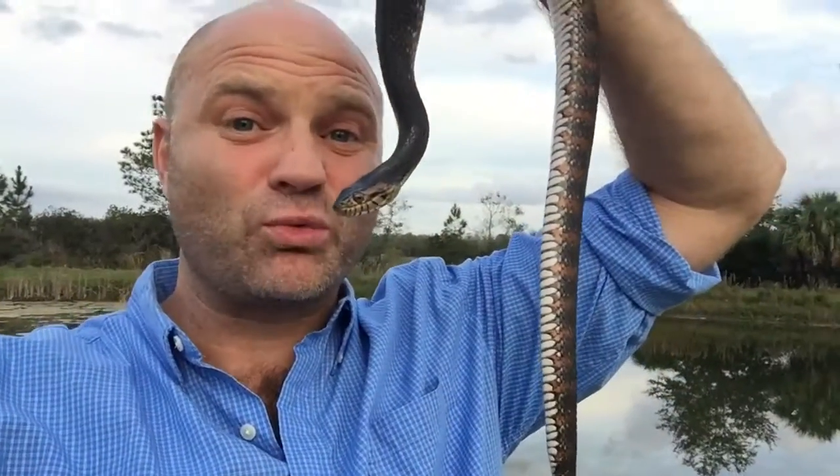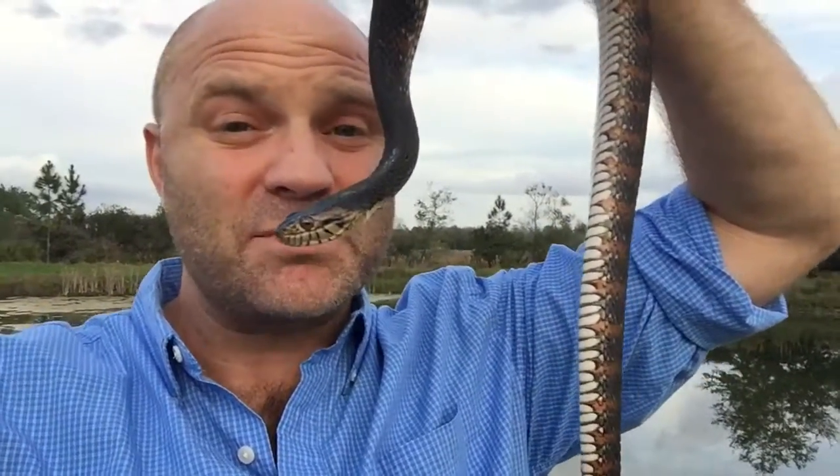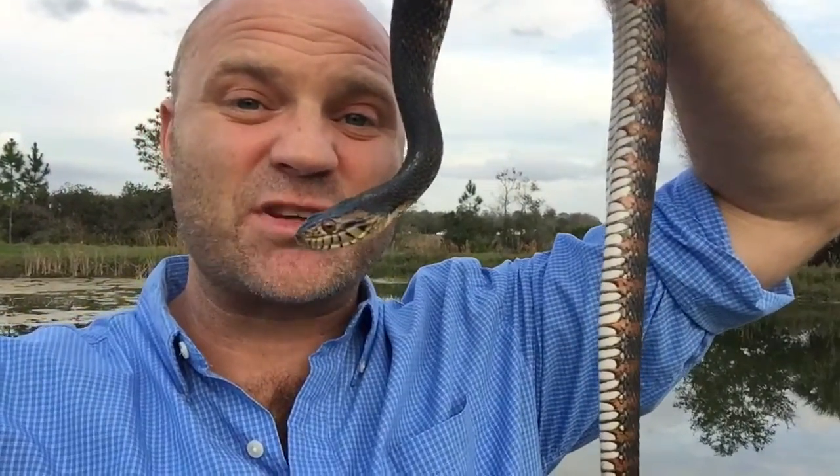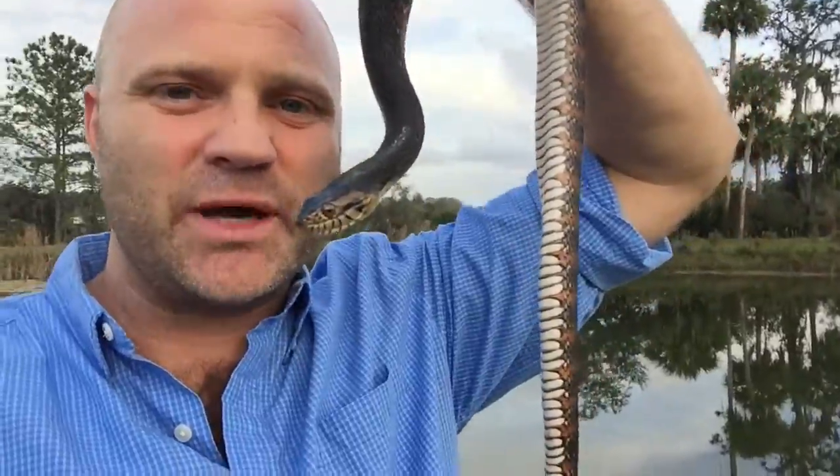Surprisingly, most snakes don't relocate very well, meaning they don't really survive when you relocate them. But sometimes you don't have an option, so it's best to keep them as close to home whenever possible. So we're going to let this guy go in this pond, only a couple blocks away.